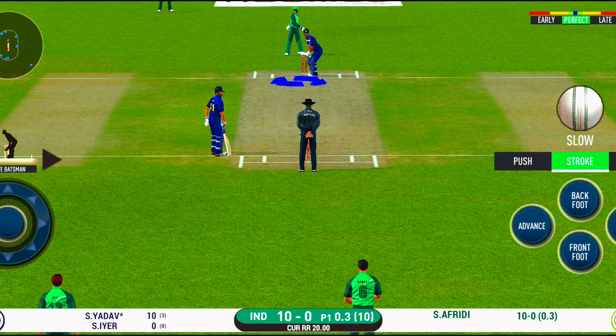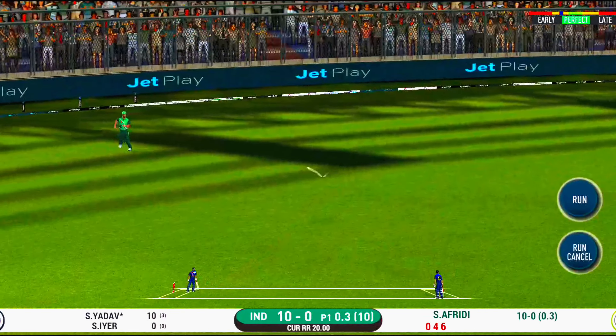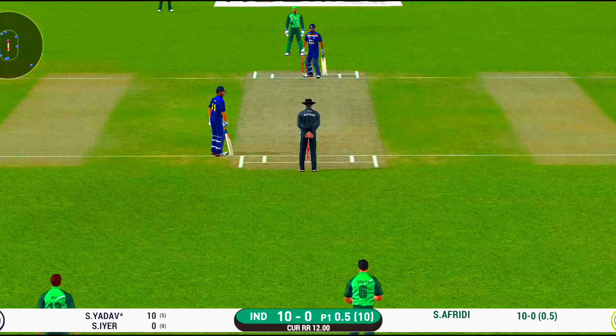He seems to have carried his form from the last match. Wonderful feeling — that will lift the spirits of the fielding side. Missed that completely, would have been frustrating having missed out on the last one.